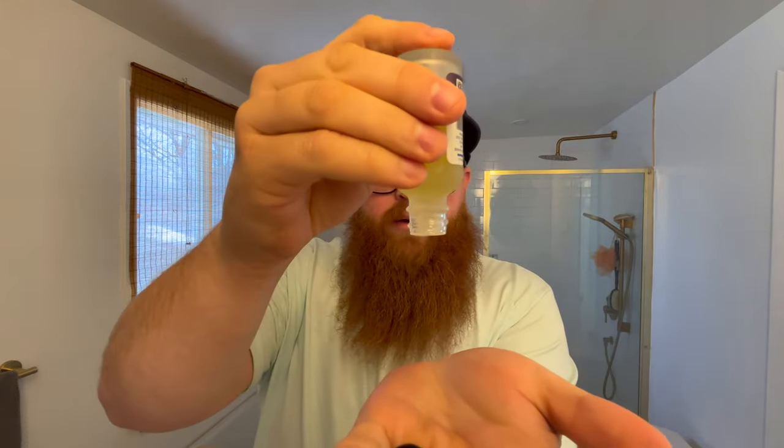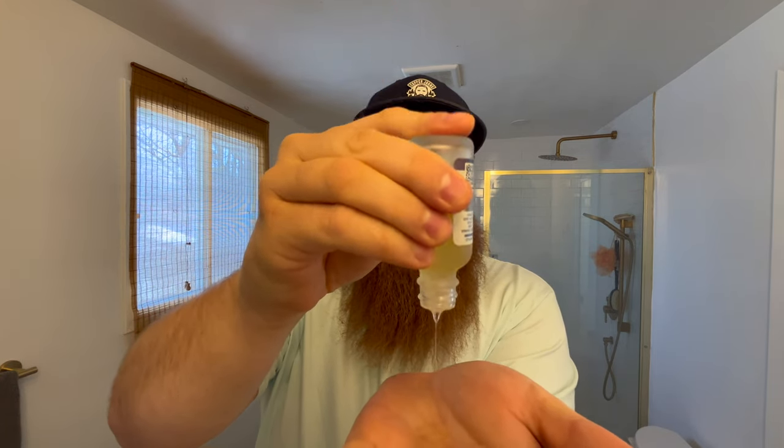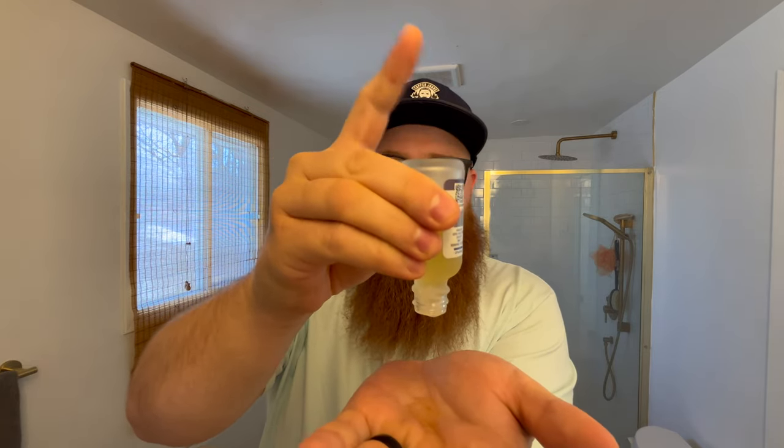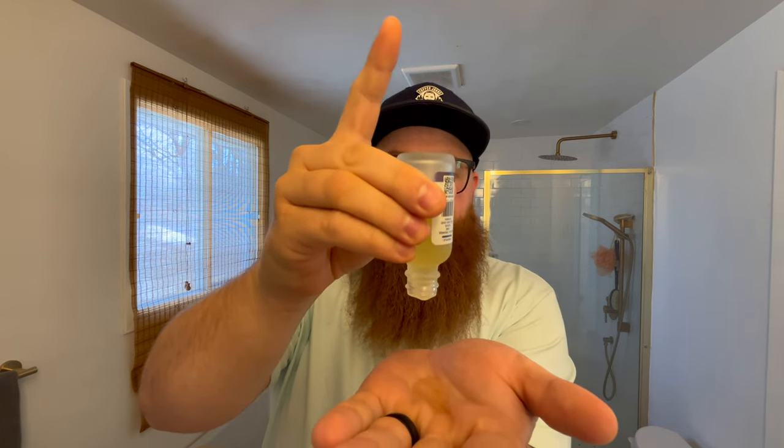I haven't put any beard oil in today, so I'm going to do that right now. It's really straightforward — you just open the lid, turn the bottle over, and tap it with your finger. I like to get a couple of drops — a dime size, or more depending on the size of your beard. What I love is I have absolute control over how much product I use. You simply take the oil, rub your fingers through it with both hands — it just smells incredible. This is one of my wife's favorite scent profiles.